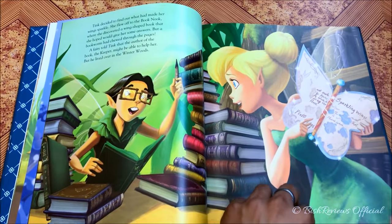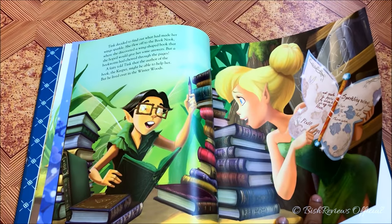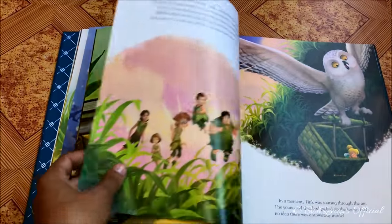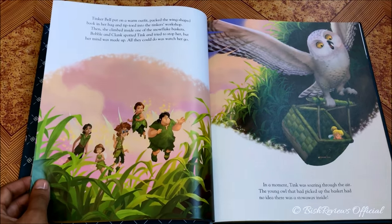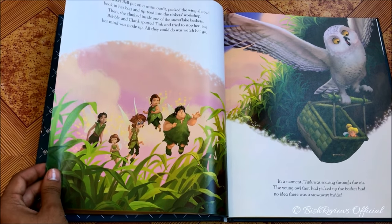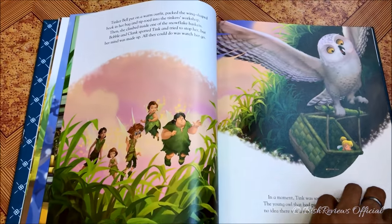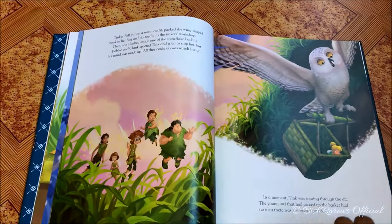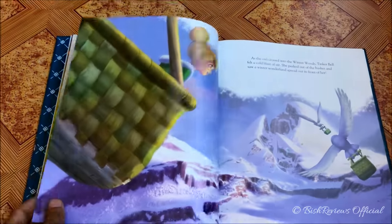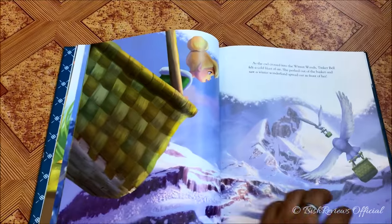He tells Tinker Bell that the one who wrote the book is one of the winter fairies — the Keeper. So she decides to go to the winter woods. There she is hiding in a basket, and here are Clunk and Bobble who know about it. They are trying to help Tinker Bell. I'm really not a fan of the white patches in this book because they look displeasing — I wish they'd covered it all up like the classic storybooks.